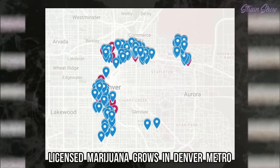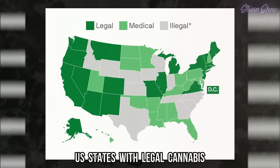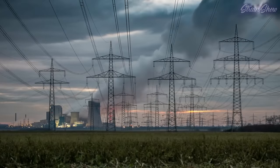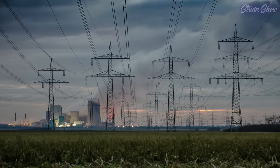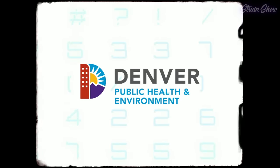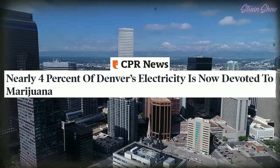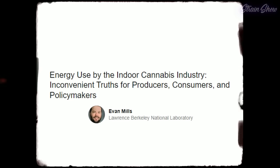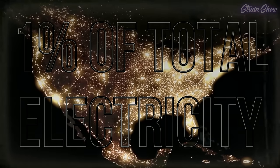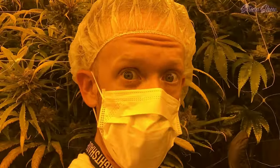That's just one building, and there are tons of these buildings in this city alone, and tons of cities like this all over the US, Canada, and they're starting to pop up in other countries too. Overall, this is a lot of power contributing to greenhouse gases. Here in Denver, Department of Public Health and Environment data from 2019 showed that nearly four percent of Denver's electricity is now devoted just to growing weed. And according to another estimate, indoor cannabis cultivation in the United States consumes around one percent of the country's total electricity usage.